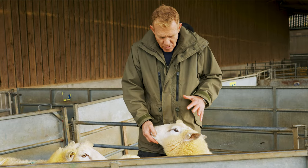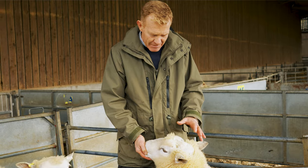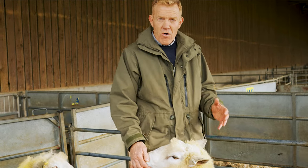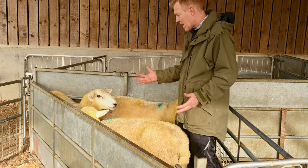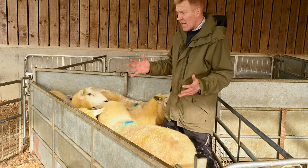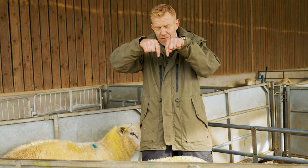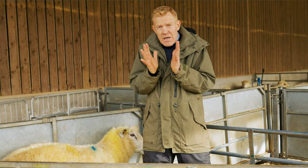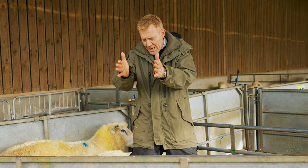They're also the right shape so that ewes can give birth easily to their lambs. Some breeds of sheep have great big thick heads, big wide shoulders, and lots of muscle. The Clean Romney is more of a slight-looking animal but grows very fast, with front legs closer together, quite narrow in the shoulder and narrow in the head, so that lambs can be born easily.